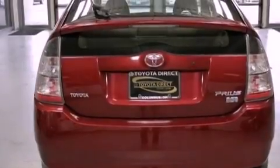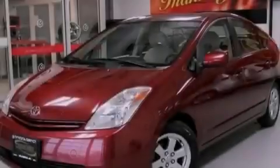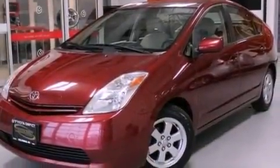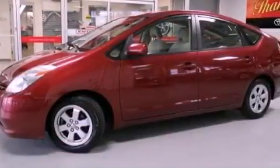Features include air conditioning with automatic climate control, a split folding rear seat, cruise control, a six speaker audio system, a rear spoiler, and a passenger side vanity mirror.